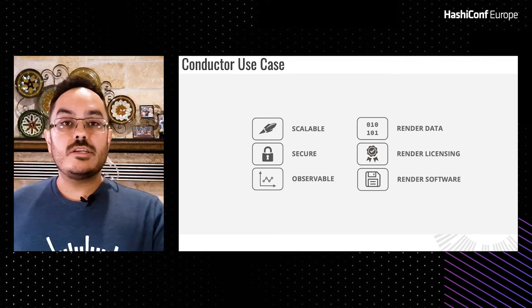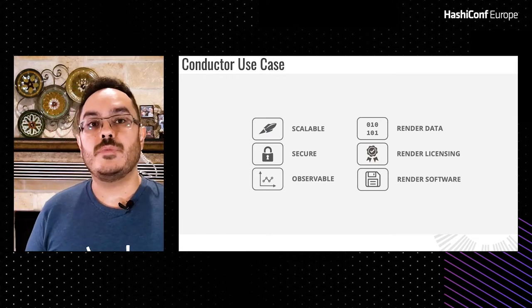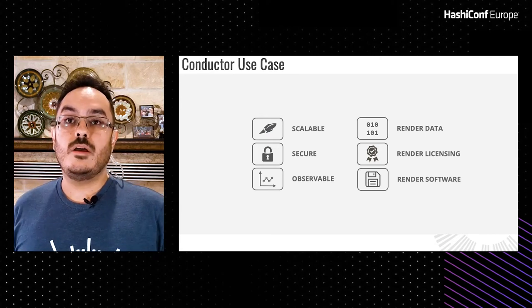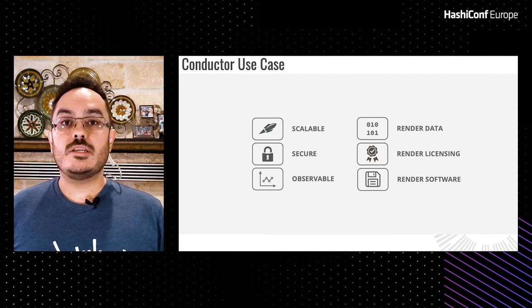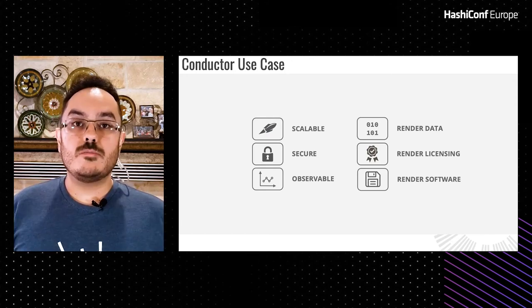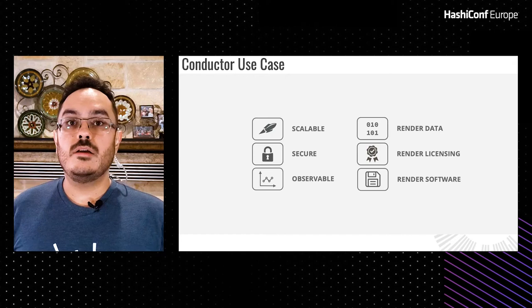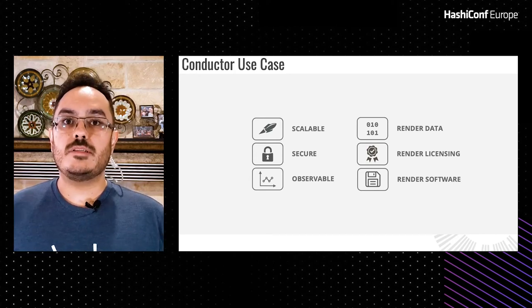To meet our customer rendering needs, we have certain requirements for the scheduling backend. It must scale quickly — not just up, but also down — because we charge on demand by the minute and don't want to spend time or money on compute unless it's actively rendering. We also need security, running all render commands in a secure sandbox environment to prevent malicious use. Observability is key: we need visibility into what the scheduler is doing and our key performance metrics, so we can establish baseline behavior and better respond to issues before they become real problems.